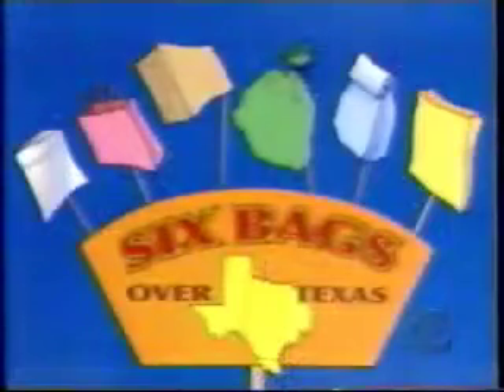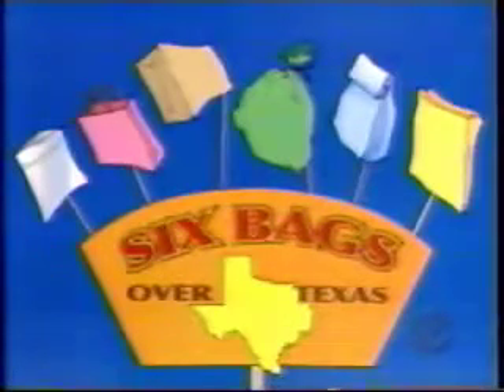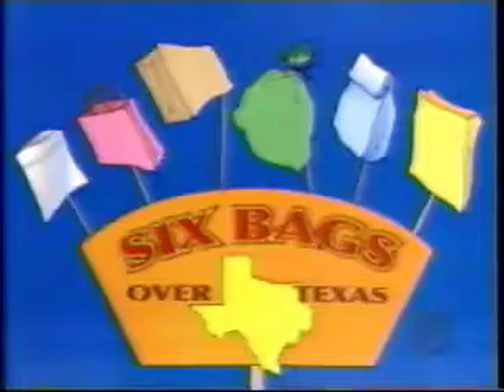This showcase contains prizes revealed as we visit some little-known amusement parks. We start with Six Bags Over Texas, a theme park devoted to simulated travel with new luggage.